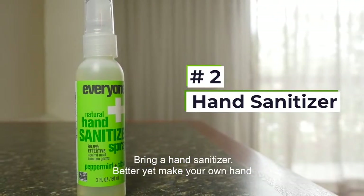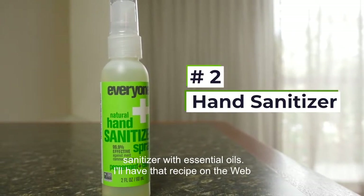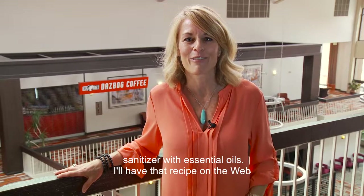Second, bring a hand sanitizer. Better yet, make your own hand sanitizer with essential oils. I'll have that recipe on the website as well.